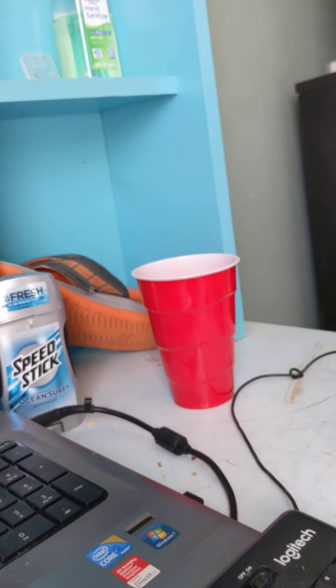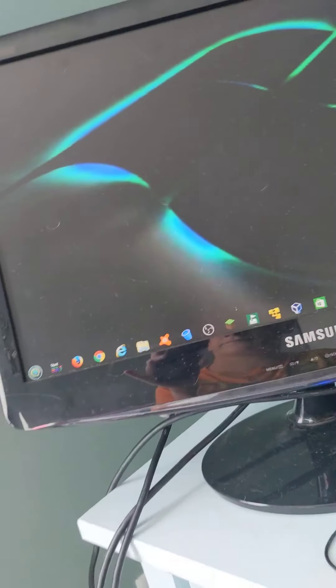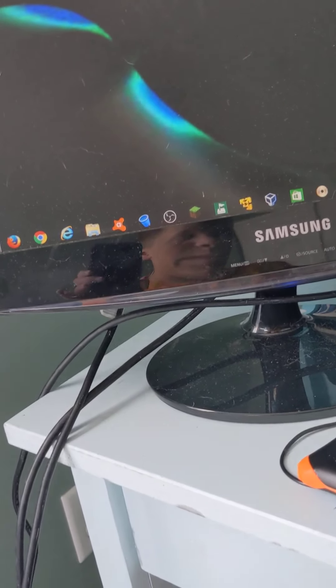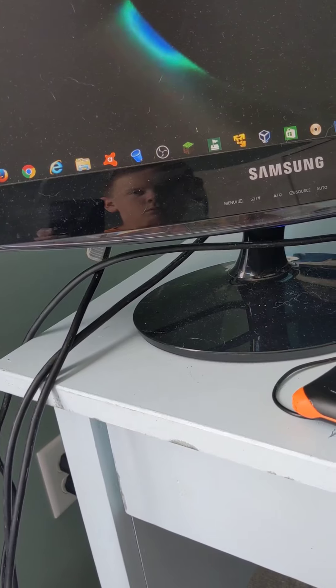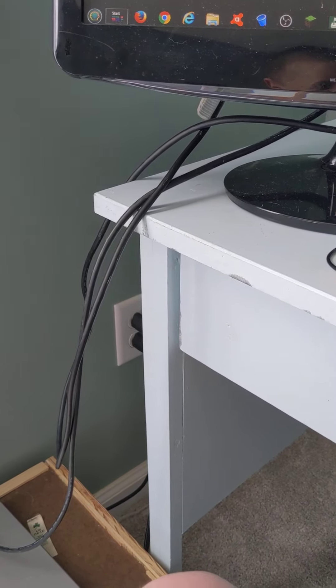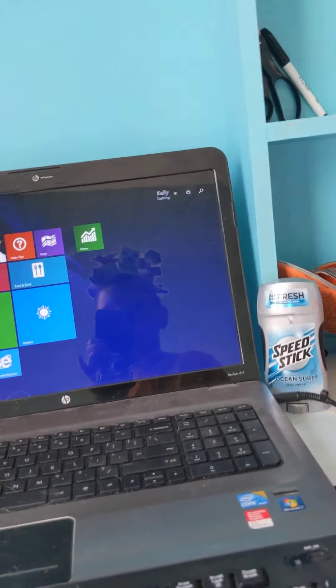I have basically no desktop icons. There they are — they're gone. This is going to be the start screen on both monitors. I wish that would happen, but this is the start screen on this monitor.